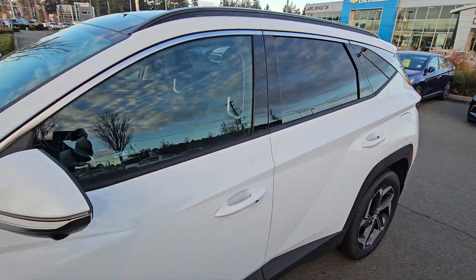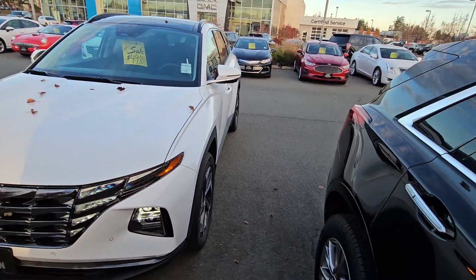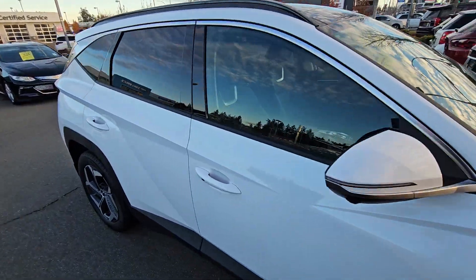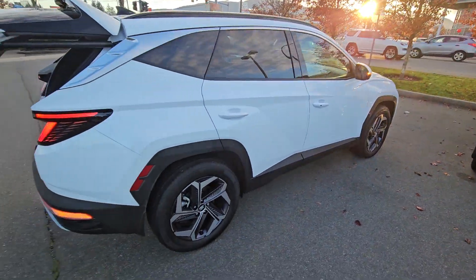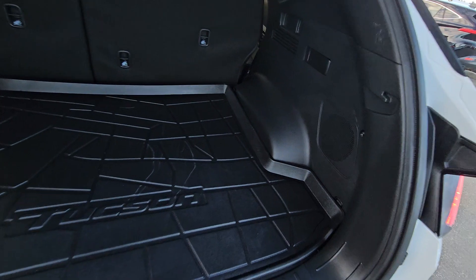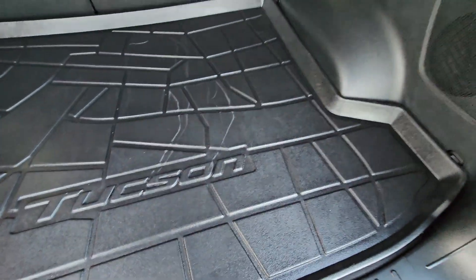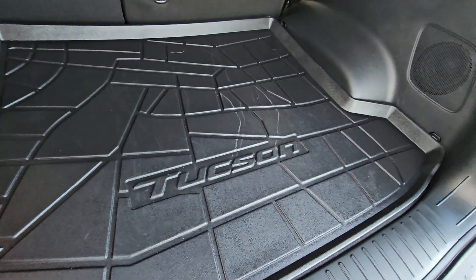Again, 2023 Hyundai Tucson, only 700 kilometers. Just going to take a quick walk around the vehicle, step inside, show you the inside design and condition as well. Got your power liftgate. You got wheel locks and everything up under there, your floor liner, and the Tucson branding on there as well.